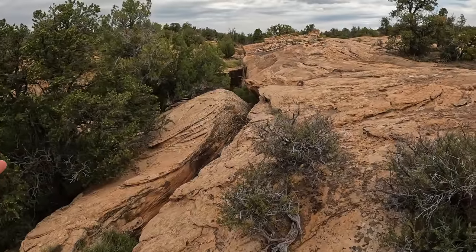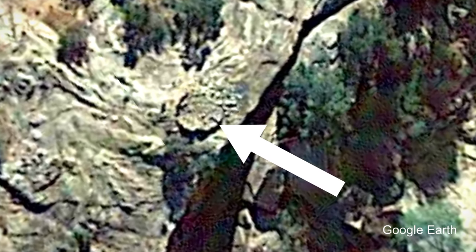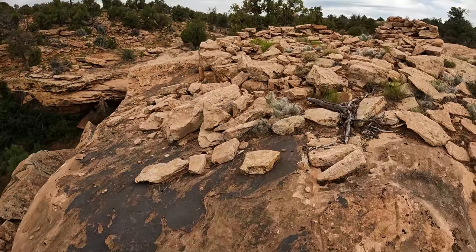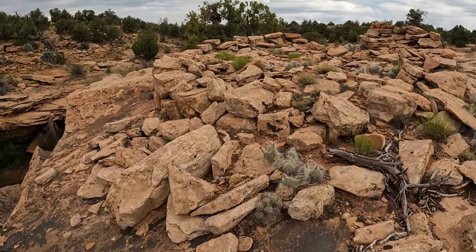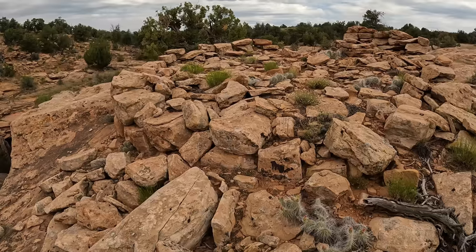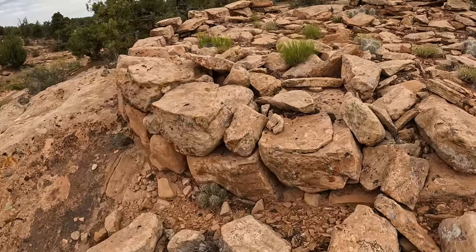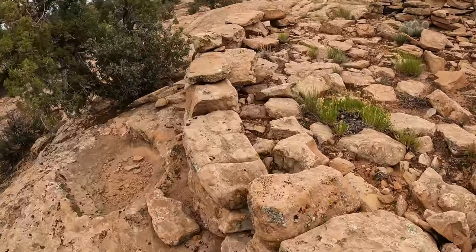So here we are — the first ruin that we can get to. This one I saw on Google Earth ended up being this one that I'm visiting right now. Look at this — cool. It was probably like 13, 14 feet across. Look at these big rocks, these big stones they used to make this big, nice circle ruin right here.